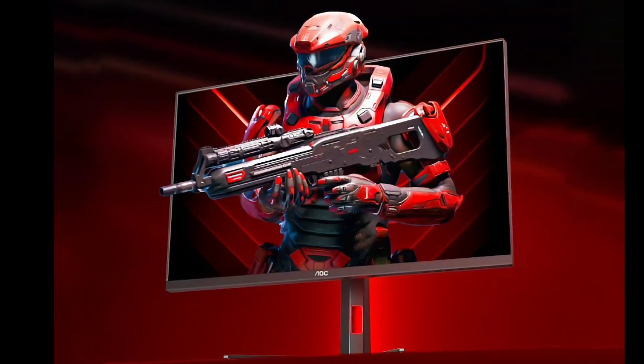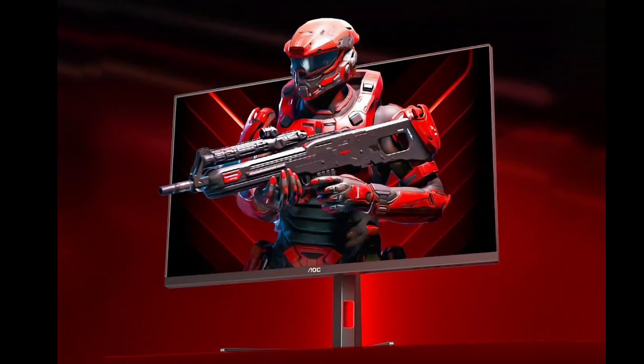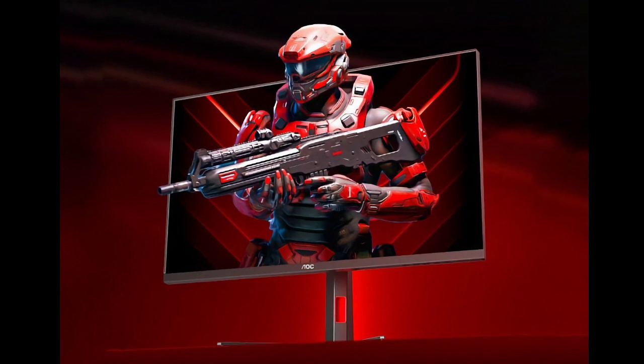AOC has launched a new 31.5-inch gaming monitor called U32G4ZMN. Here are the AOC U32G4ZMN monitor specifications.